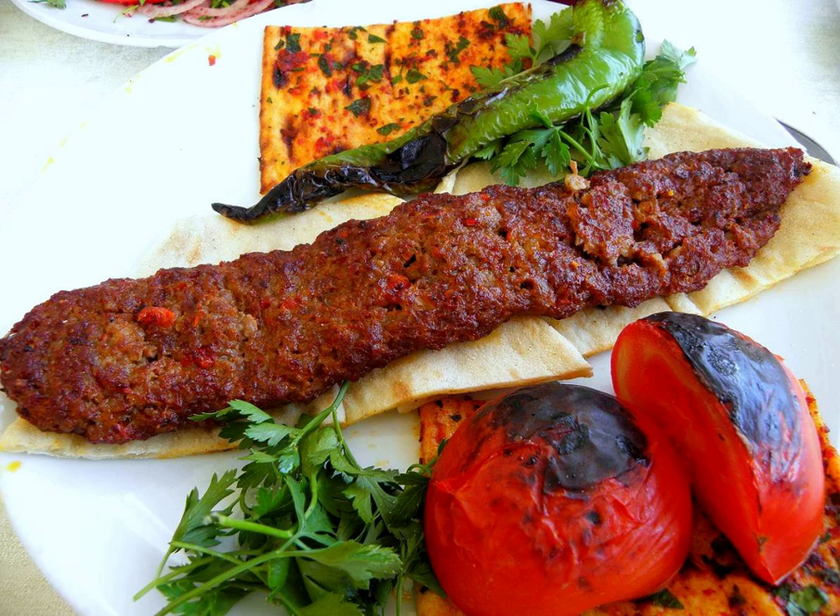For a durem, the cooked kebab is taken out of the mangal, removed from the skewer and placed on top of a large loaf of flatbread, mostly lavaş or yufka, topped by a pinch of julienned onions, small diced tomatoes, some parsley, then sprinkled with a little salt, cumin and sumac, and finally wrapped into a long roll. Ayran is more commonly consumed with durem compared to the salgum.